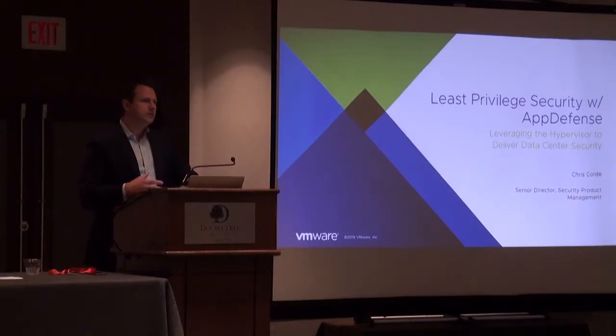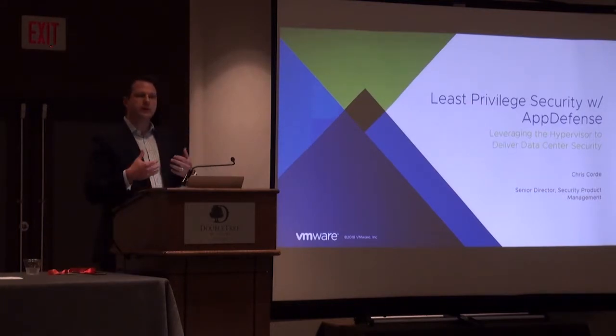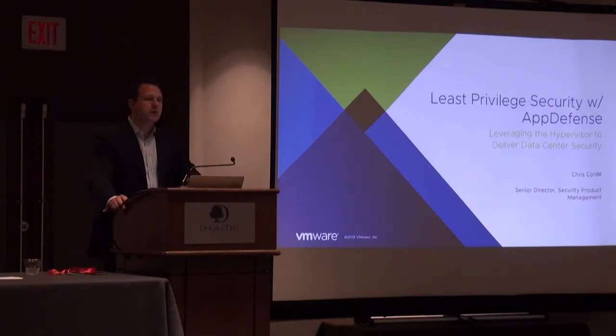This notion of delivering least privileged security has been getting a lot of press and gravitas lately. You might have heard it referred to as zero trust. The idea of creating as much of a locked-down environment as you possibly can in the data center is valuable from a security point of view, but you need to be able to solve the operational challenges.